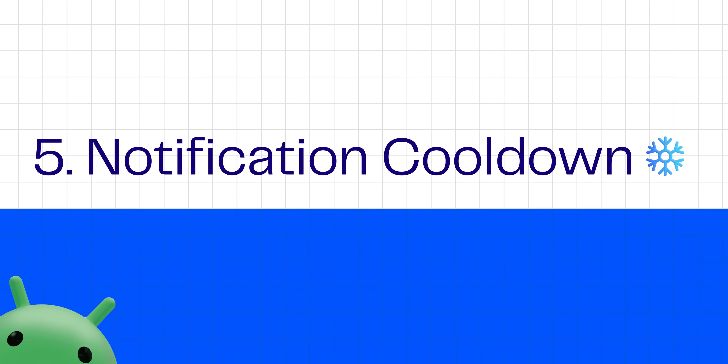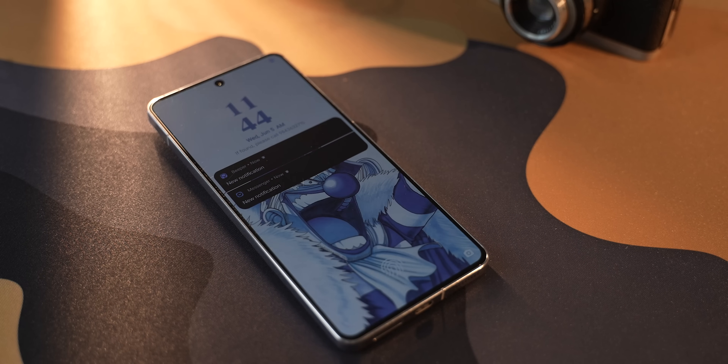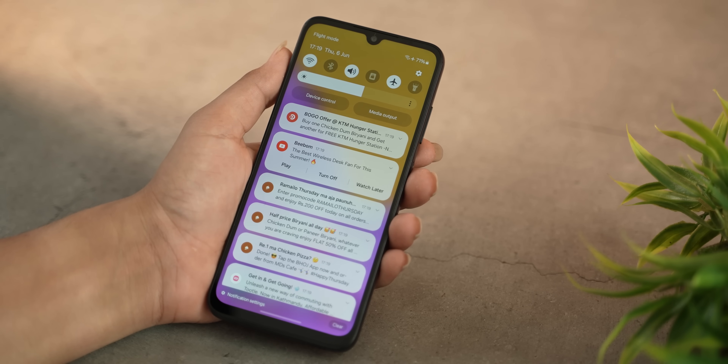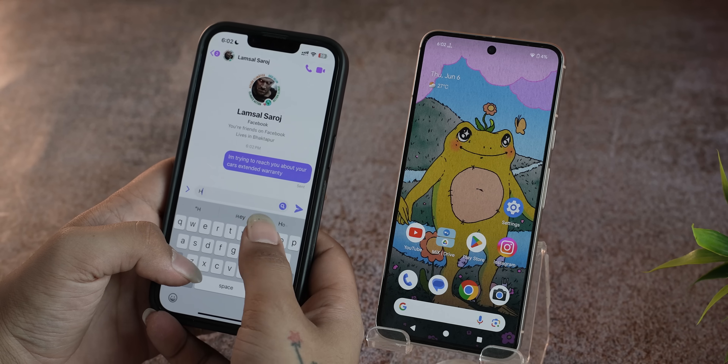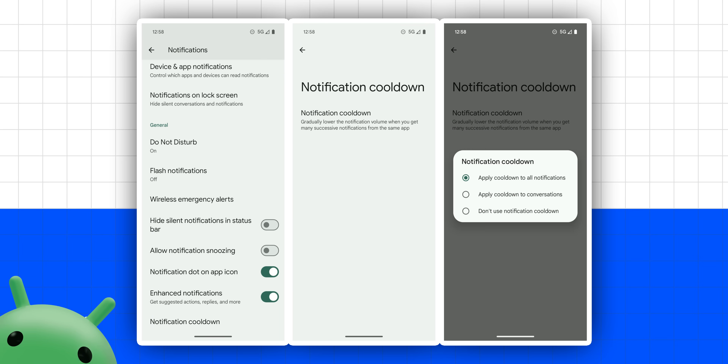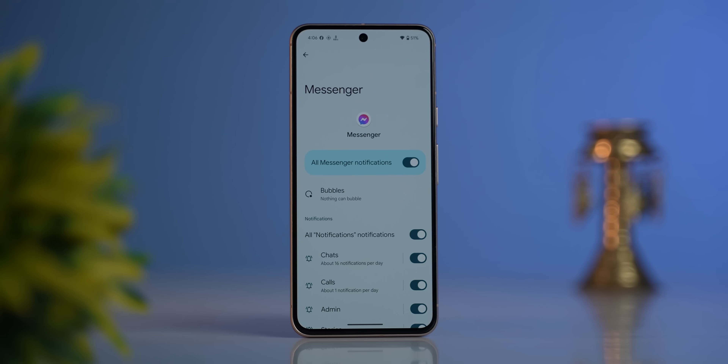Notification cooldown is another new feature on Android 15 that I cannot wait for you guys to try out, especially if you have that one friend who keeps your phone buzzing with constant notifications in the group chat, or that one app that spams you with notifications the second you're connected to the internet. Thanks to Android 15, I can finally enjoy some peace and quiet by enabling notification cooldown. What it does is gradually lower the volume of all successive notifications from the same app, and I can either apply this to every type of notification or just for those noisy group chats. Although right now Google does not let you choose specific apps to put into cooldown, and you can only select a group of apps for now — but Google has plenty of time to make revisions for the stable version.